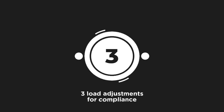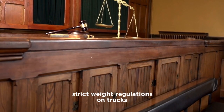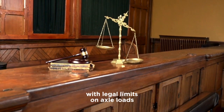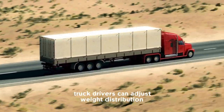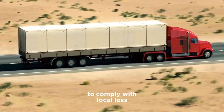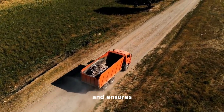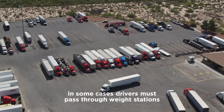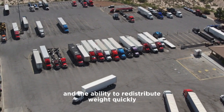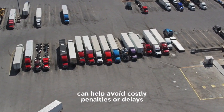Three: load adjustments for compliance. Different jurisdictions impose strict weight regulations on trucks, with legal limits on axle loads. By raising or lowering lift axles, truck drivers can adjust weight distribution to comply with local laws. This flexibility prevents fines and ensures the truck remains within the required weight limits. In some cases, drivers must pass through weigh stations, and the ability to redistribute weight quickly can help avoid costly penalties or delays.